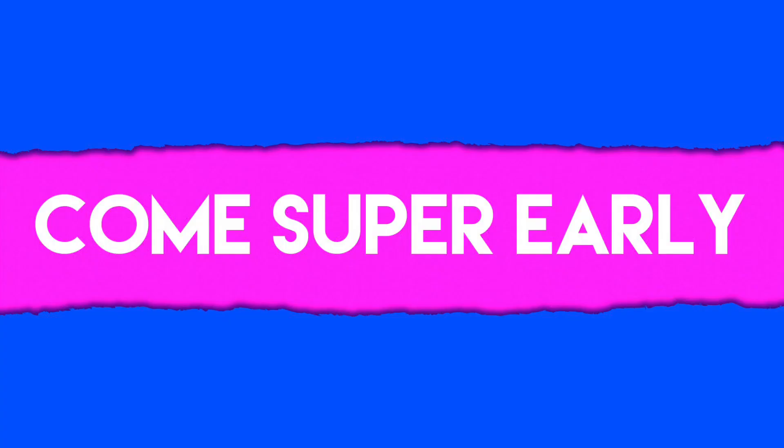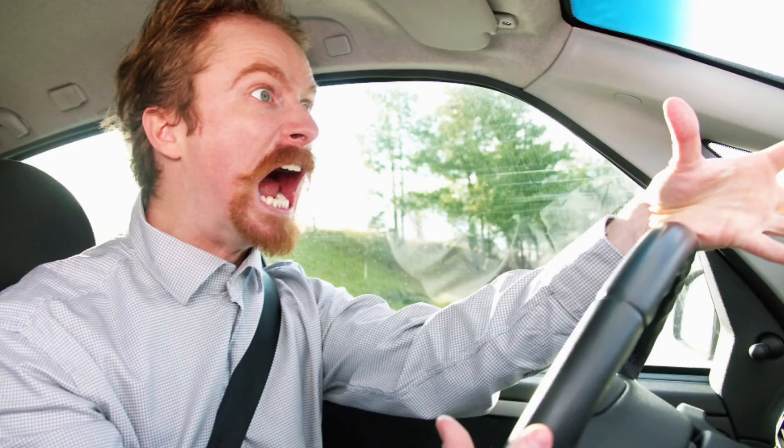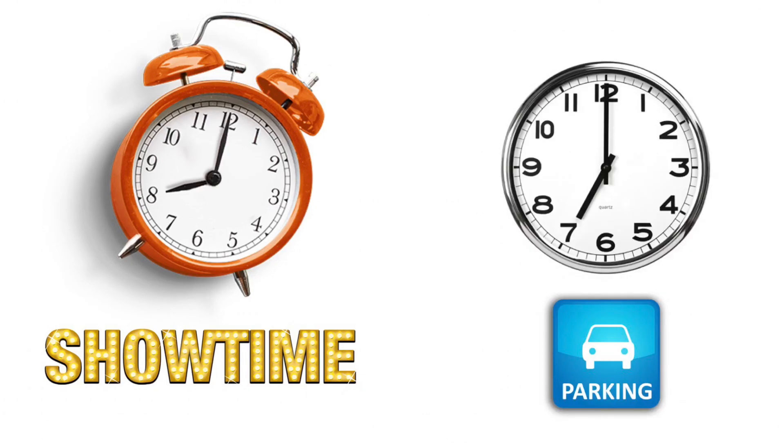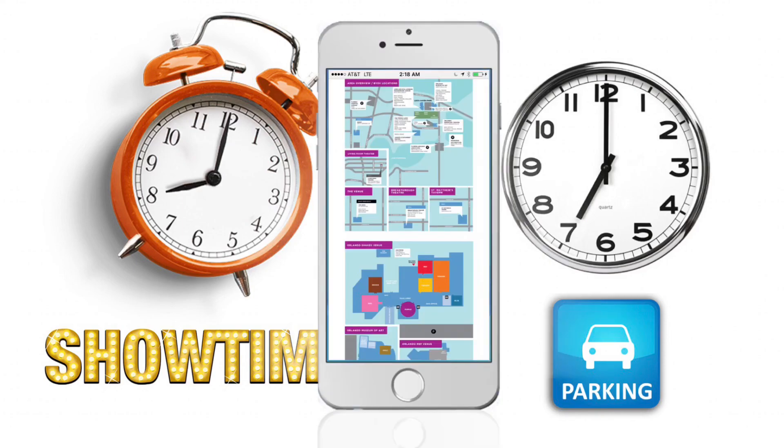Step number three: Come super early. Parking at Lock Haven Park can be like Thunderdome. Let's say you have a show at 8 p.m. — try to be looking for parking by 7 p.m. I'm not kidding. A map is on the OrlandoFringe.org website listing all your free or cheap options for parking.